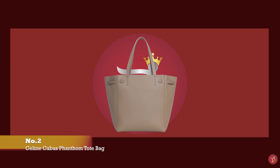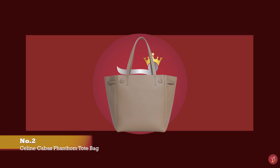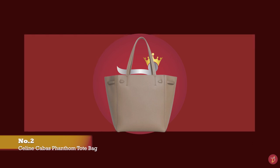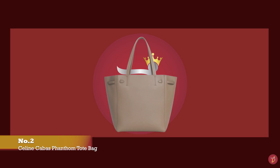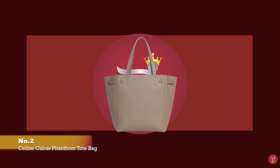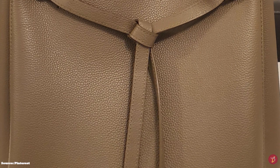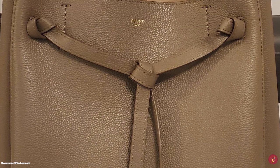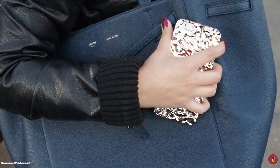At number 2, we have the Celine Cabas Phantom Tote. The Celine Cabas Phantom is a stunning and sophisticated classic tote bag — special, functional yet fashionable. The Cabas Phantom exudes the allure of Celine bags and is crafted with high-quality, durable, extra buttery, soft, supple leather. But not too supple that it is floppy — the Cabas Phantom is structured enough to stand on its own base.